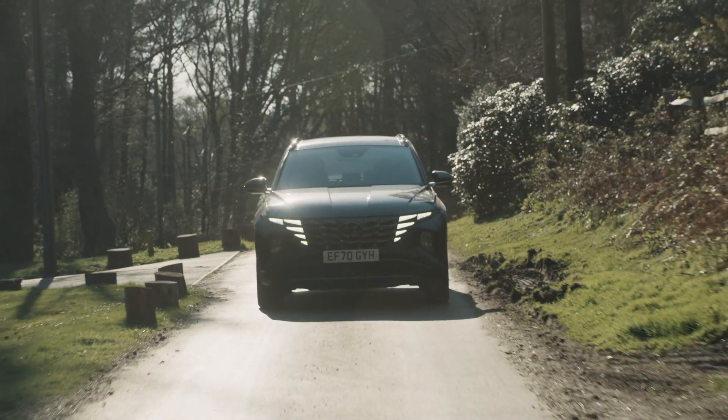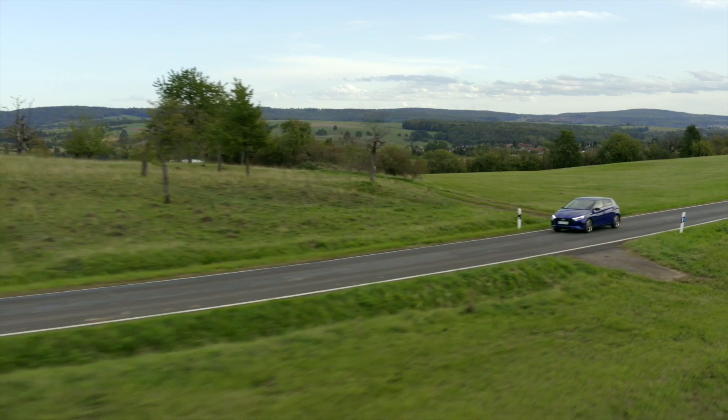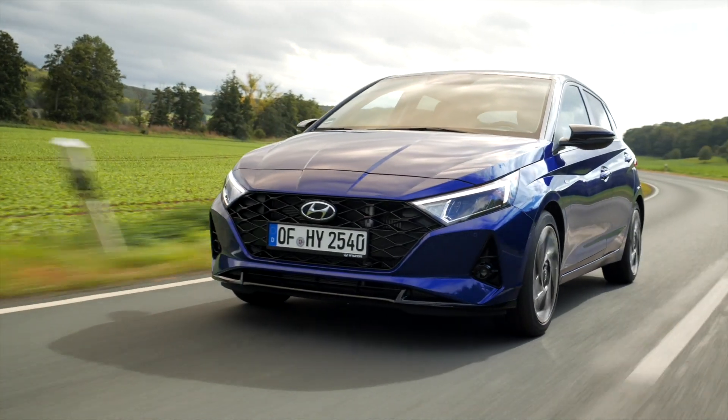Hyundai's mild hybrid technology, as used in the all-new Tucson or the all-new i20, improves the powertrain's economy and CO2 emissions by up to 11 percent, depending on the vehicle's specification.